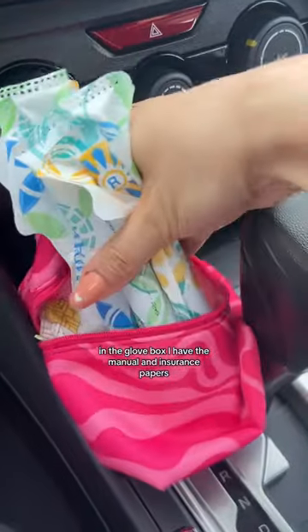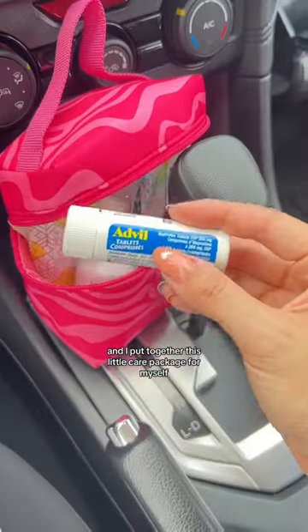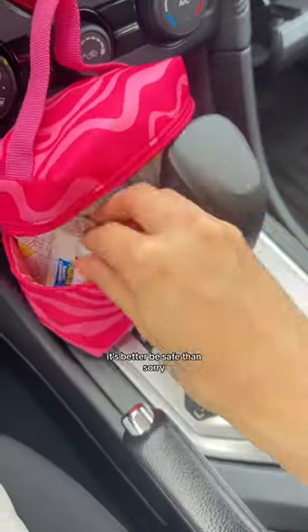In the glove box I have the manual and insurance papers, and I put together this little care package for myself. You never know when you might need it — it's better to be safe than sorry.